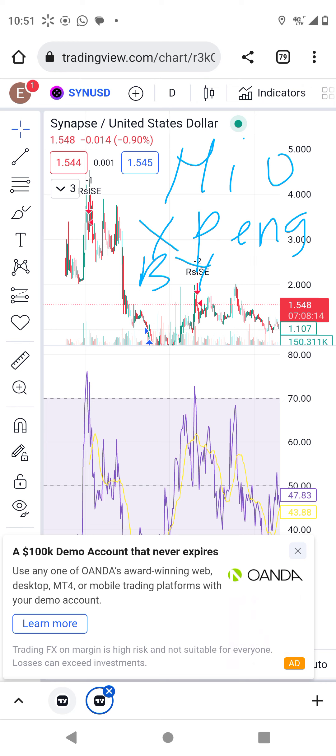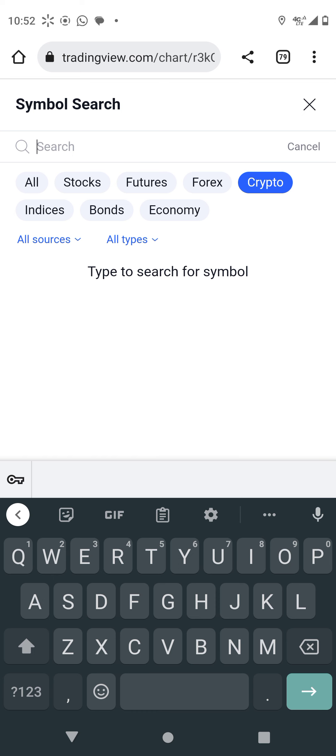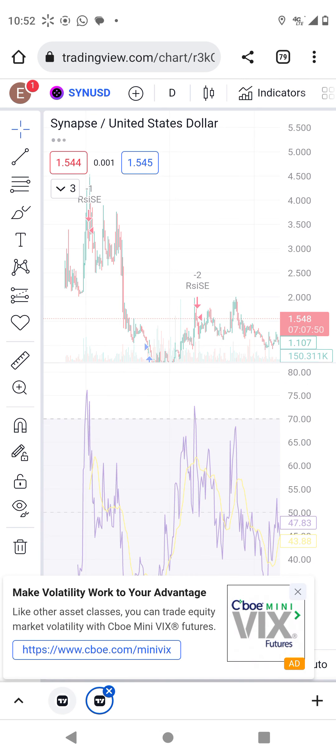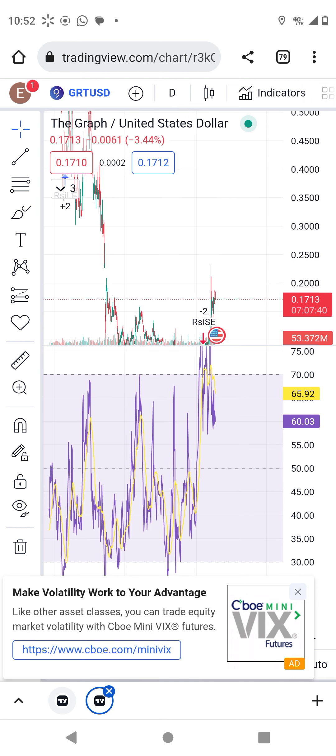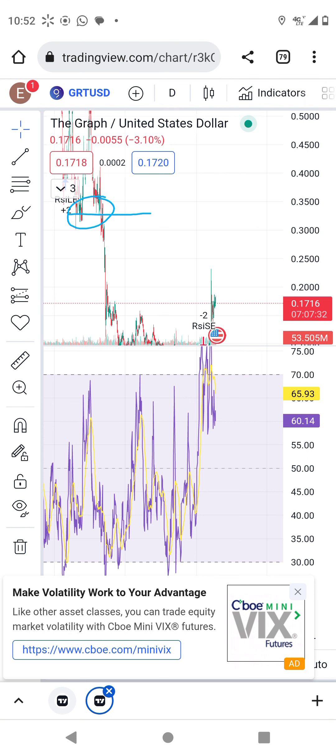So remember to subscribe and like. I have many new projects. When you talk about new projects, there is FET — Fetch.ai — which is an AI coin or token. This coin is more than one dollar right now. The next target for this coin is $30, and above $33. Right now it's trading around $17, so you have another 2x or roughly 50 percent upside from here.